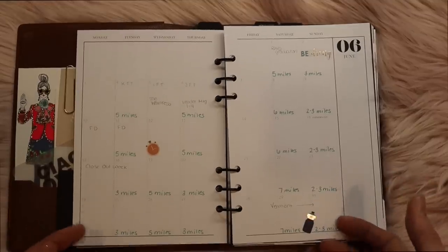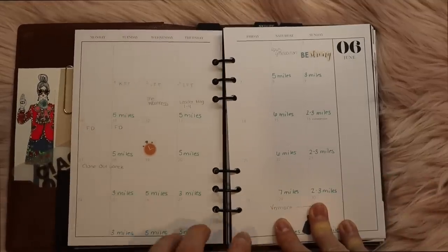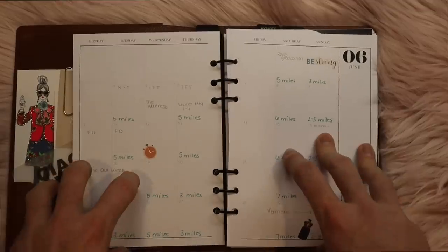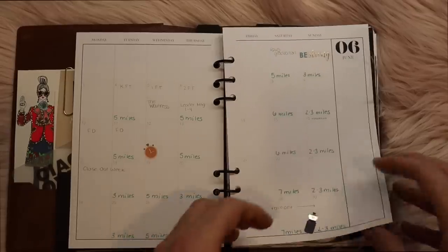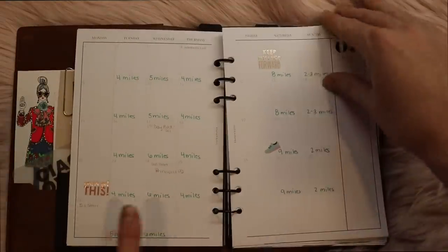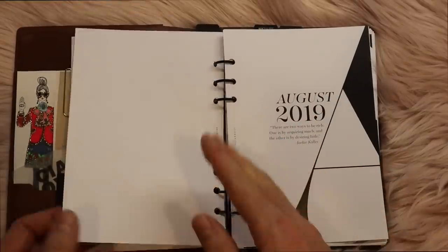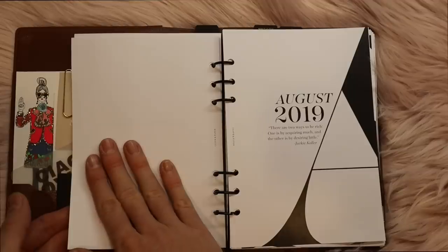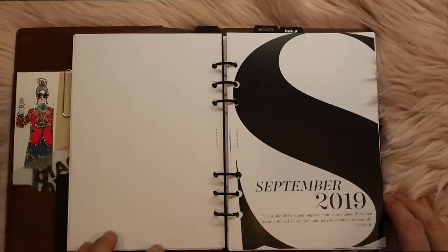I don't have a lot in here because I'm not currently using this full-time, but I do have my half marathon training — I'm running a half marathon in September and these are just my training runs. Every month is exactly the same. What I like about Cloth & Paper is you can start from any month you want because they leave the last one blank and don't immediately start printing the next page, so every time you can start fresh.